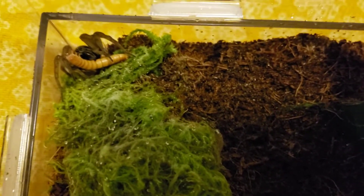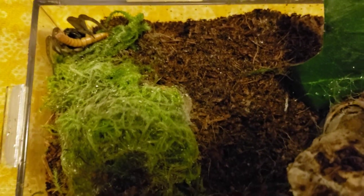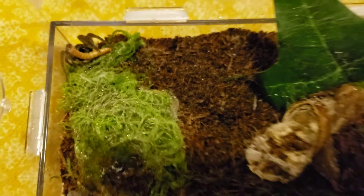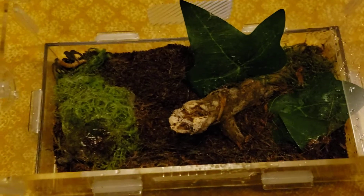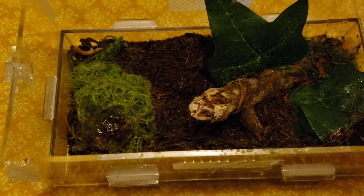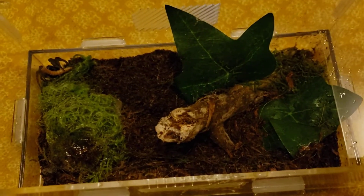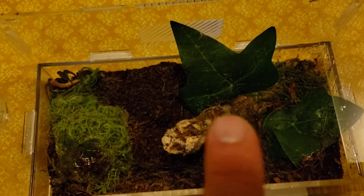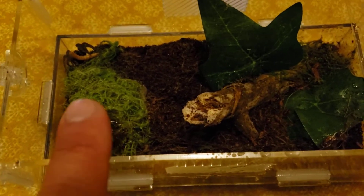She got a little scared there — you see her jump back. If you get a chance to acquire one from captive breeding, I definitely recommend it because they are just so amazing. They're always out, always lurking around, actively hunting.